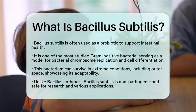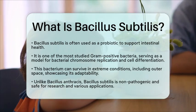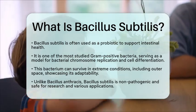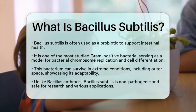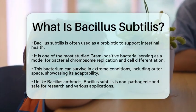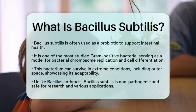And like some other species in the Bacillus family, such as Bacillus anthracis, which causes anthrax, Bacillus subtilis is non-pathogenic and safe for research and various applications. This makes it a great example of how beneficial microbes can positively impact our lives. So, the next time you think about microorganisms, remember Bacillus subtilis and its many contributions to science and health.